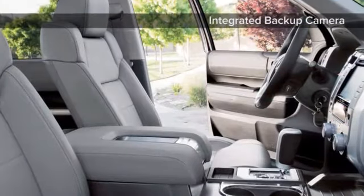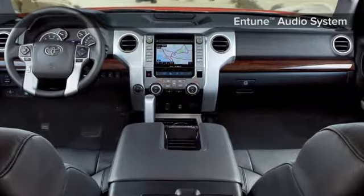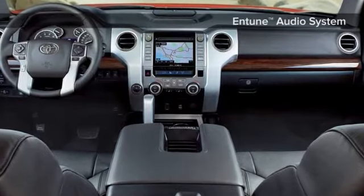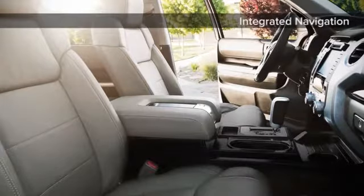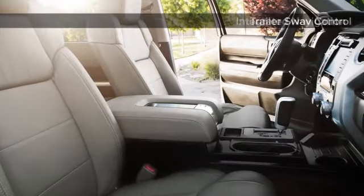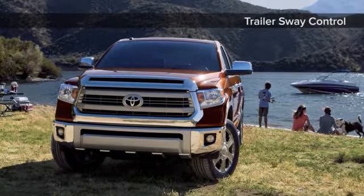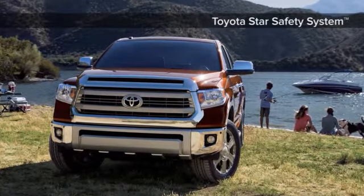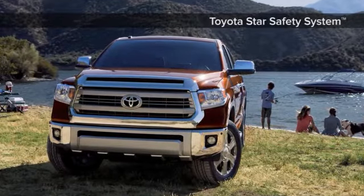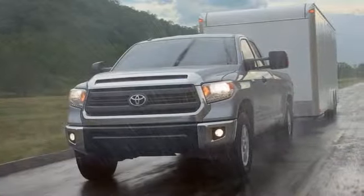Its interior sets a high standard for full-size pickups. A backup camera and display audio are now standard on all grades. Plus finely stitched seats, a driver-focused center stack, and crisp gauges up the luxury feel. Add available safety features like LED daytime running lights and blind spot monitor with rear cross traffic alert, and you've got a truck that works hard, so you can work harder. The 2016 Toyota Tundra.